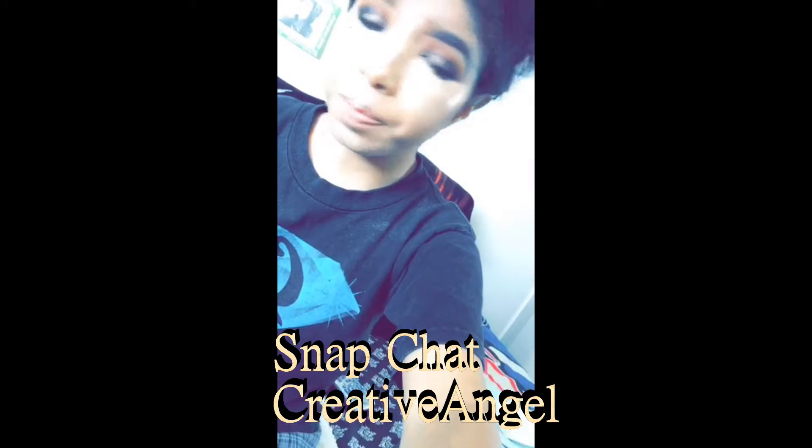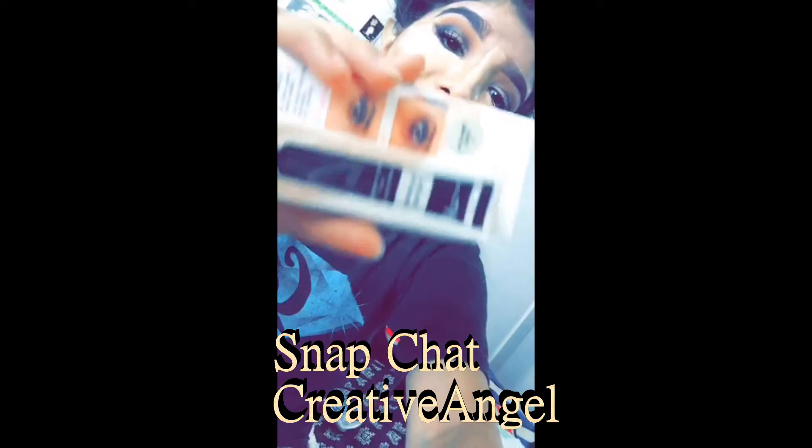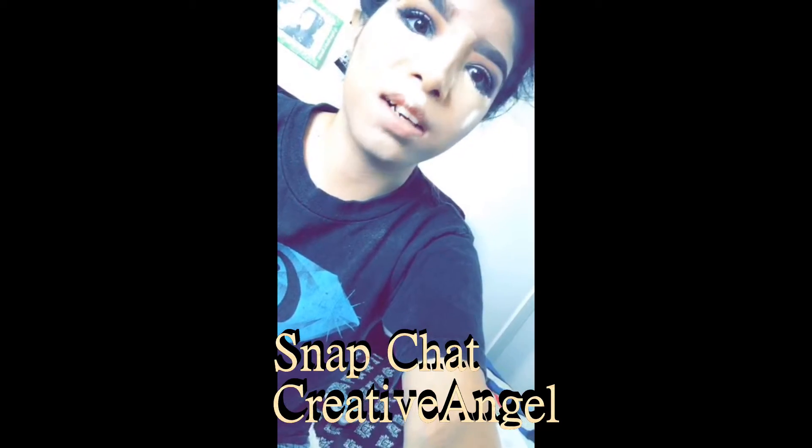Quick makeup tip: this Bye Bye Under Eye concealer is thick as heck. It took me not even joking like 10 minutes or more to blend it out. Do not take a lot of this — a little goes a long way. I made that mistake. It does say to use a dot, but as a makeup artist I tend to apply more trying to brighten up my face.